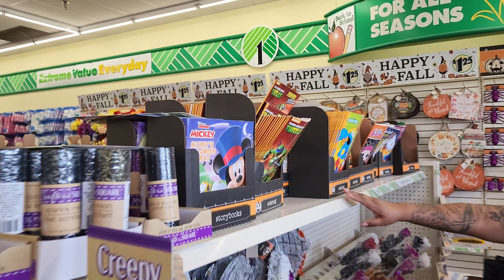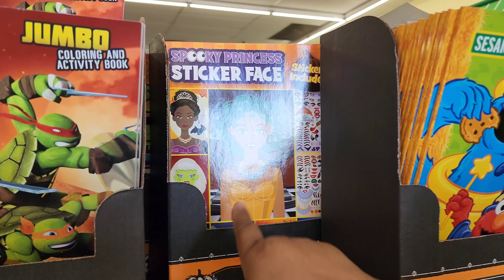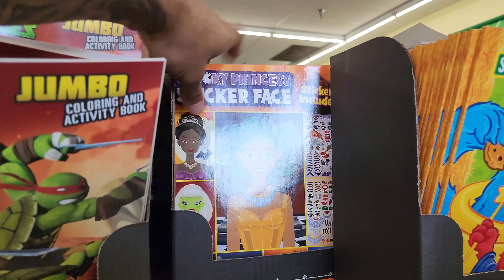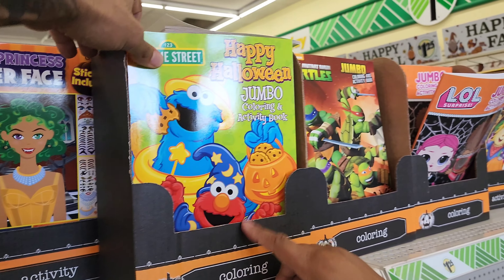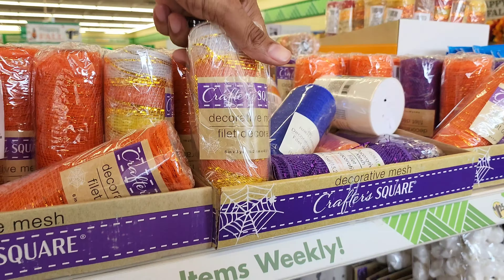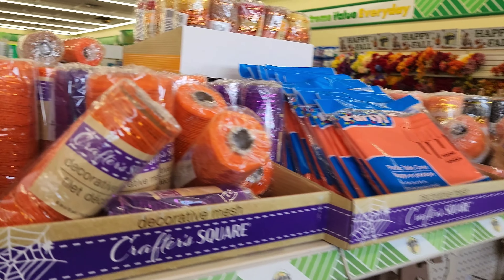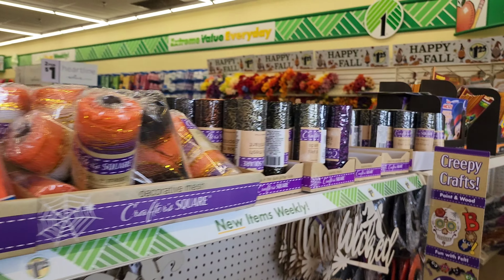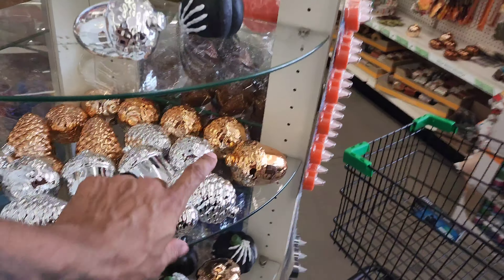Look at the Halloween storybooks — it has the princesses in there, look! Vampires! They have stickers — you know the kids love stickers. Sesame Street Happy Halloween, Turtles, LOL. What is this right here — decorative mesh? Where would you put the mesh? I don't know how to use this mesh — that's for crafts. I guess this would go on like your desk or something.